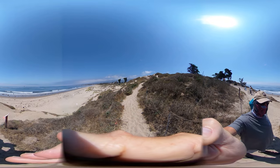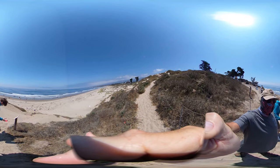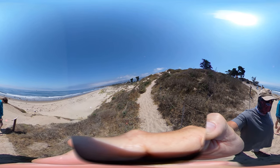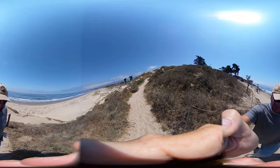We're here at Coal Oil Point, and this is a very small estuary with a very small connection to the sandy beach, but it's a nice little example and a nice perspective.